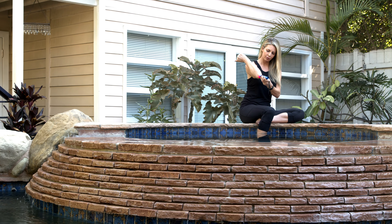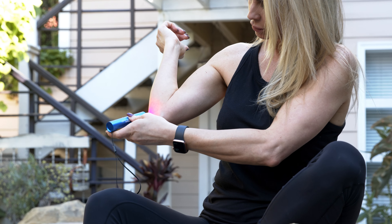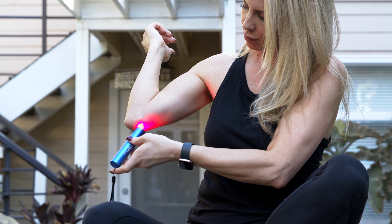The therapeutic red and near-infrared light can relieve pain in dozens of ways, just by holding the light near the area of your body that needs pain relief.